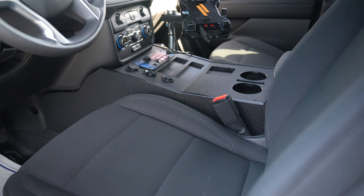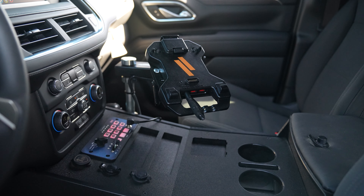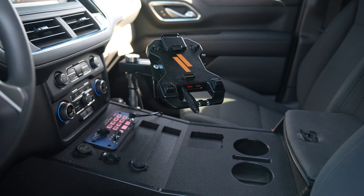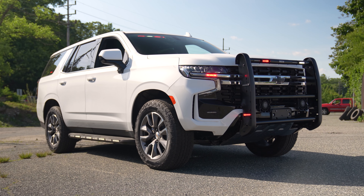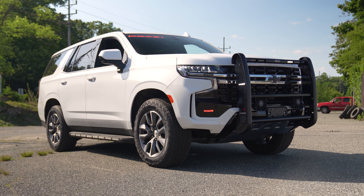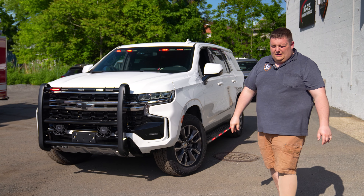Checking out our front center console, you can see we've got our Havis dock on the hint mount, custom console with cutouts for them to install their radios in, padded armrest, 12-volt USB, and the Blueprint controller.